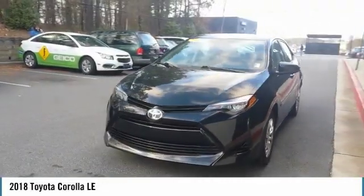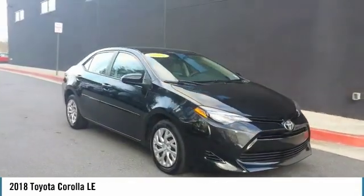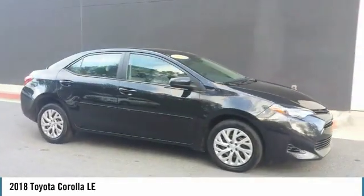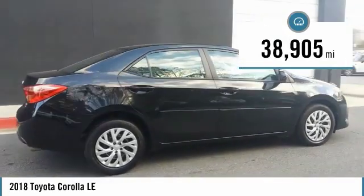Looking for the right vehicle? Check out the 2018 Corolla. The Corolla is still a great option for those who want dependability, comfort, and value. This vehicle has less than 40,000 miles.